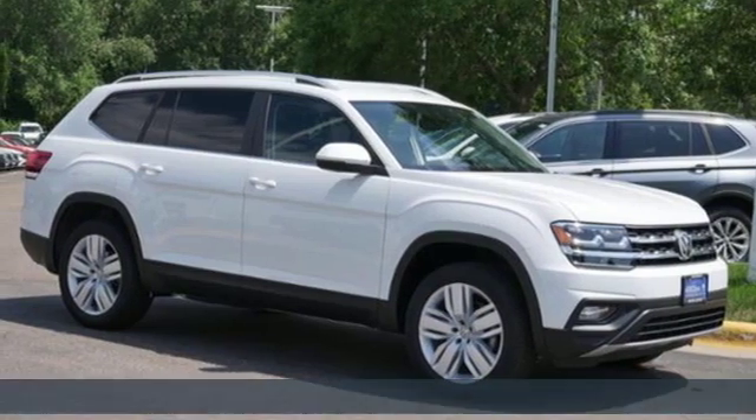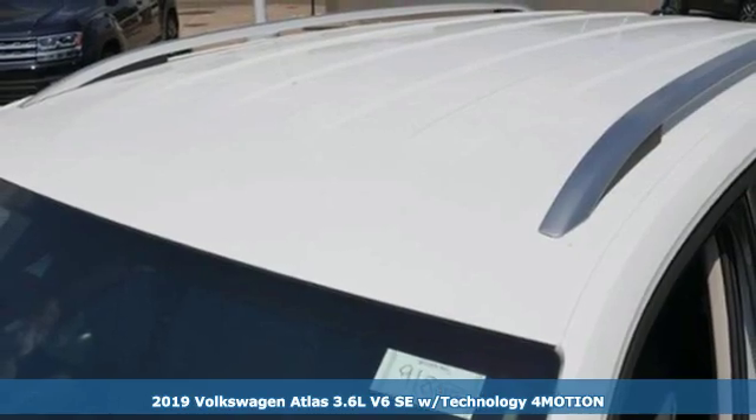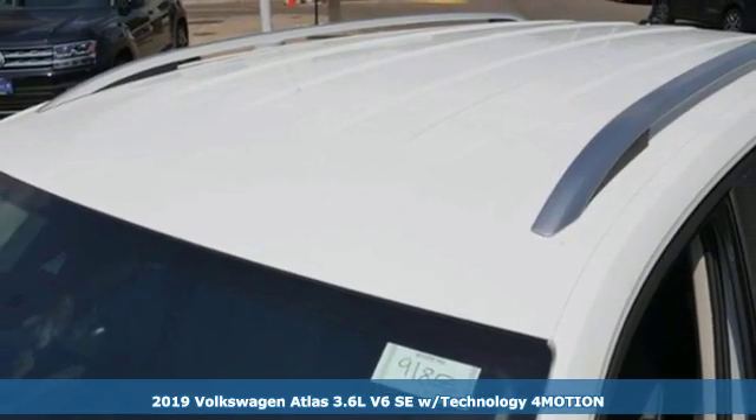Here's a new 2019 Volkswagen Atlas. Life is as big as you make it, so go with the Atlas — the size that fits all.